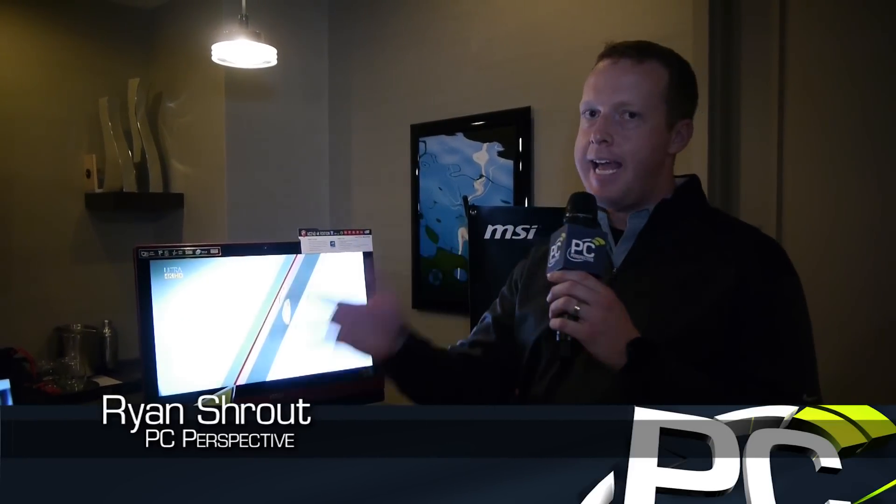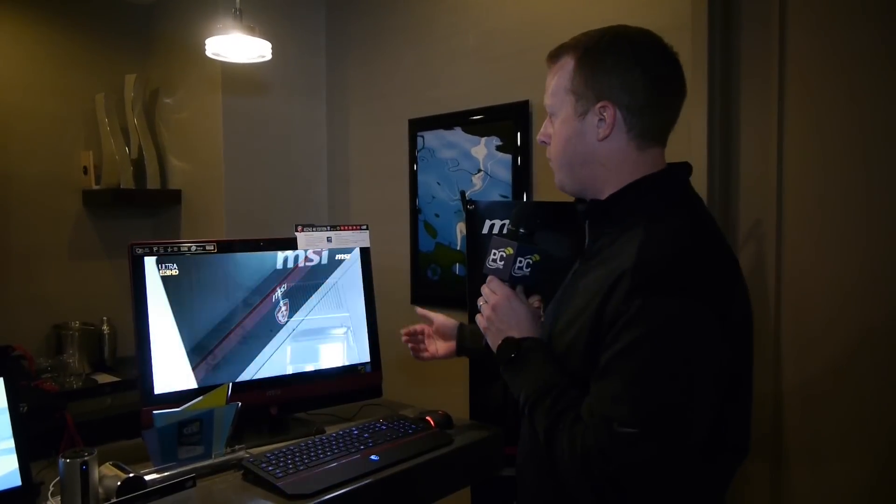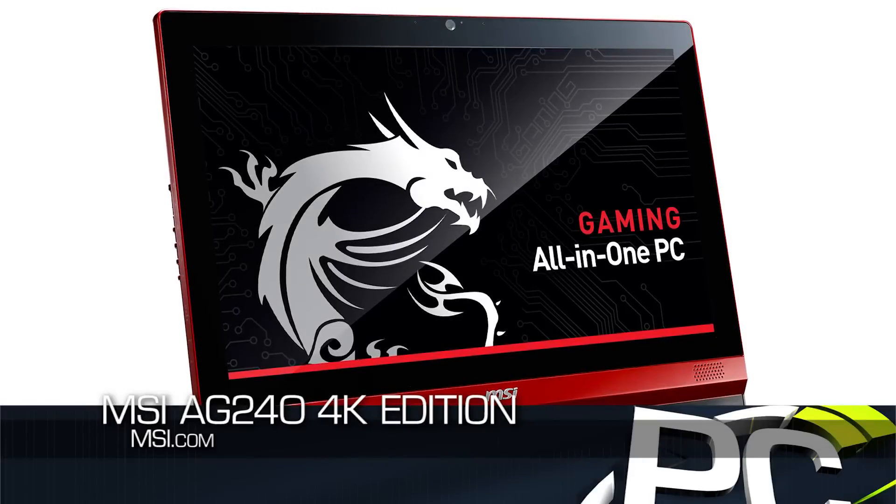Recently we reviewed the AG270 Gaming All-in-One from MSI, and this is actually a new revision coming out soon. This is the AG240 4K edition, which, as you might imagine, means that it has a 24-inch 4K screen.